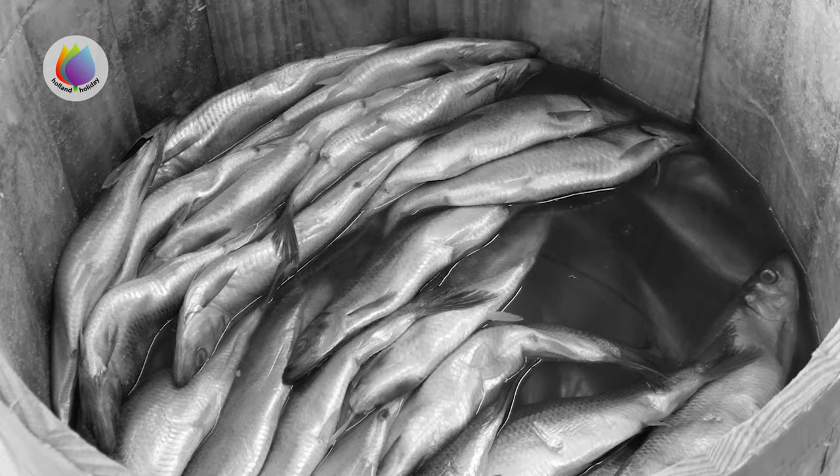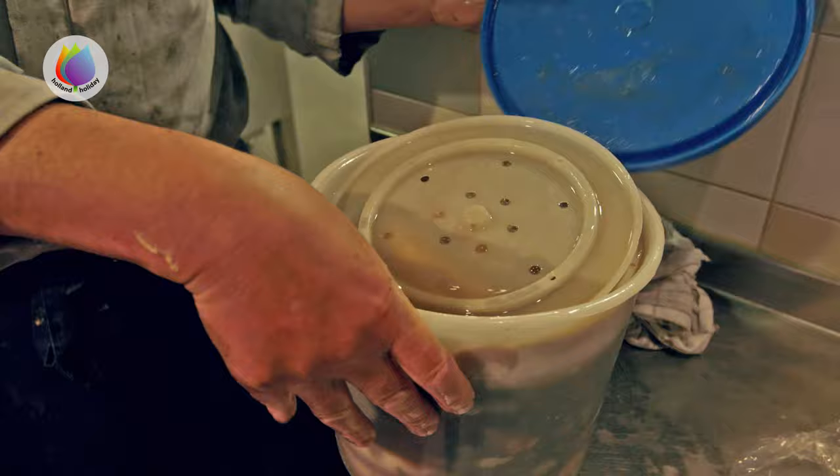Formerly the herring was covered with salt and stored in barrels for conservation. Today the herring is conserved in the freezer.